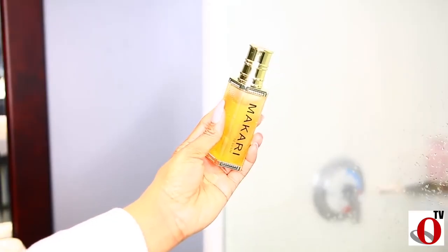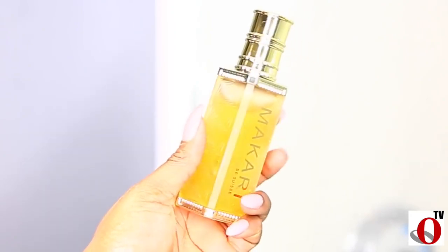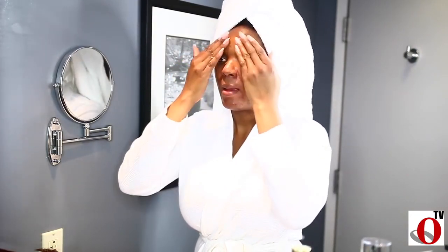Acne medications are known to dry out the skin, so you definitely need a replenishing serum to restore moisture. I'll be using Macari Skin Repairing Serum — this hydrates the skin while also treating dark spots and post-acne blemishes. You can apply it in layers twice daily, morning and night, after cleansing. These products are amazing, you guys — the packaging is to die for, I swear!